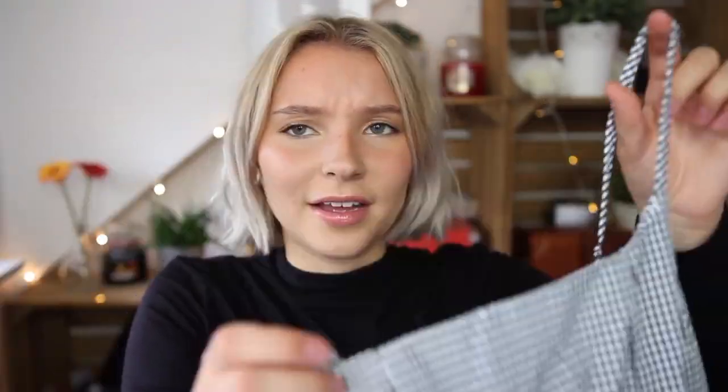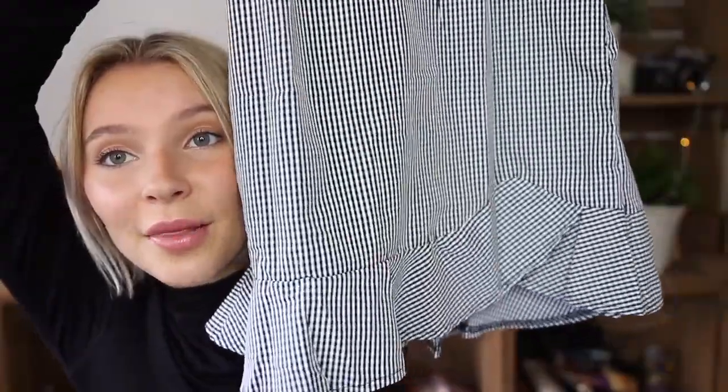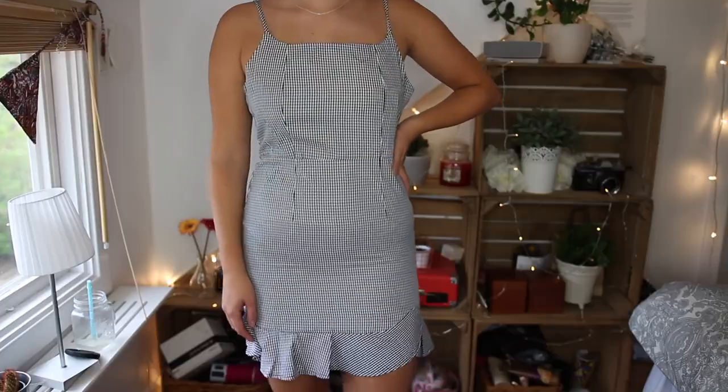The last dress I got is a gingham pattern with spaghetti straps — I think it's called gingham. It's cinched in at the waist and has a flowy skirt at the bottom. It's got a zip at the back. It's a little bit tight in the hip area but I still think it looks really good. The material is a little different from what I was expecting but it's still really cute. I got this one in a size small.